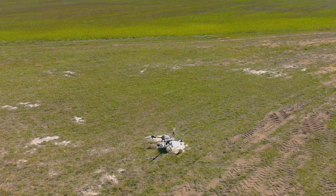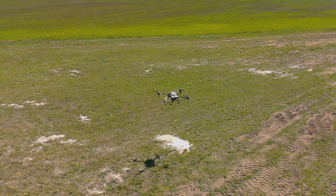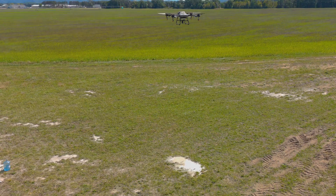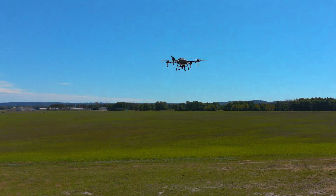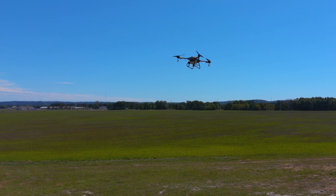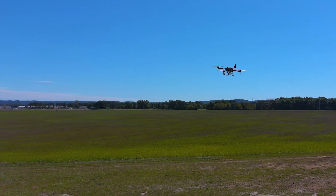Next up, DJI says it can cover 15 acres an hour. That's probably in absolutely ideal conditions where you are swapping batteries and running like a machine. Realistically, you're looking at more like 10 to 12 acres an hour. But still, that's a good amount of acreage. If you've got a small farm and want to cover your 10 acres using a drone, you could do that with the DJI Agras T10.